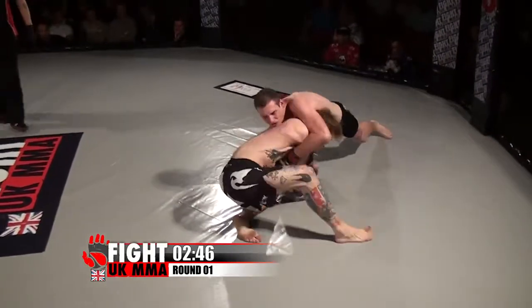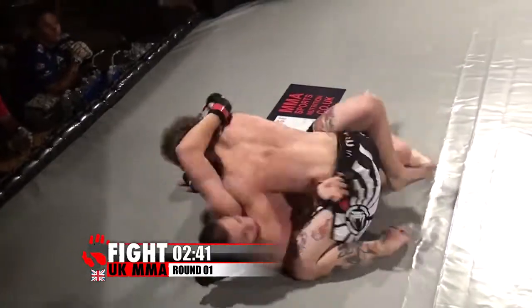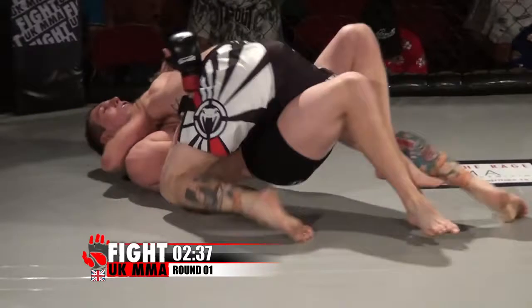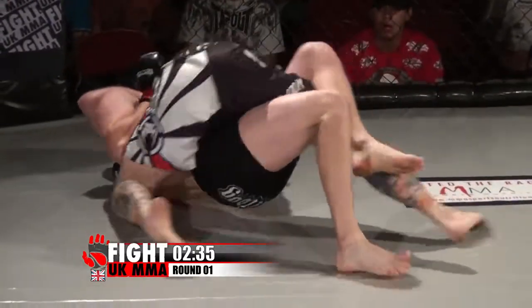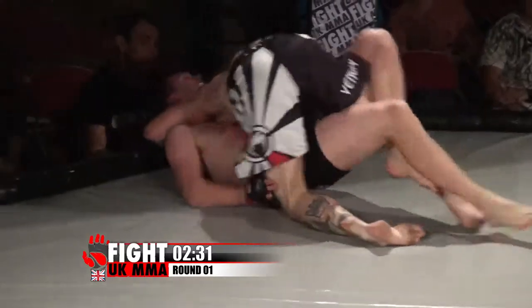Warner looking for the takedown there, a nice sprawl from Davies, really creating the distance, and a fast and furious pace to this one. Warner secured a top position, and he's stuck in an open half guard from Davies. A real frantic pace these two are setting.